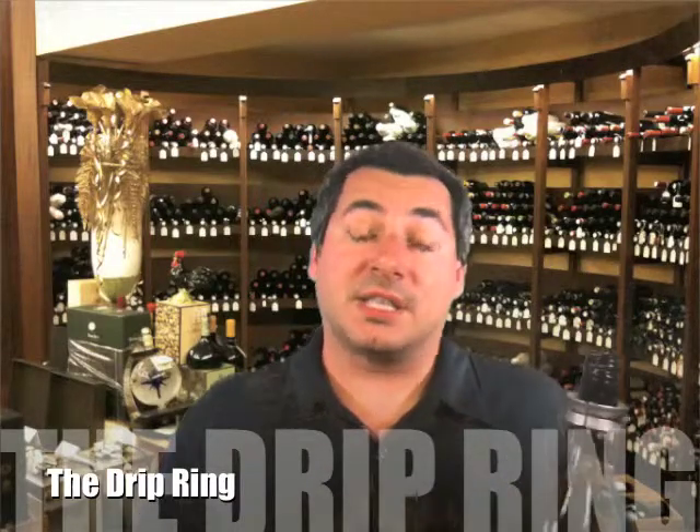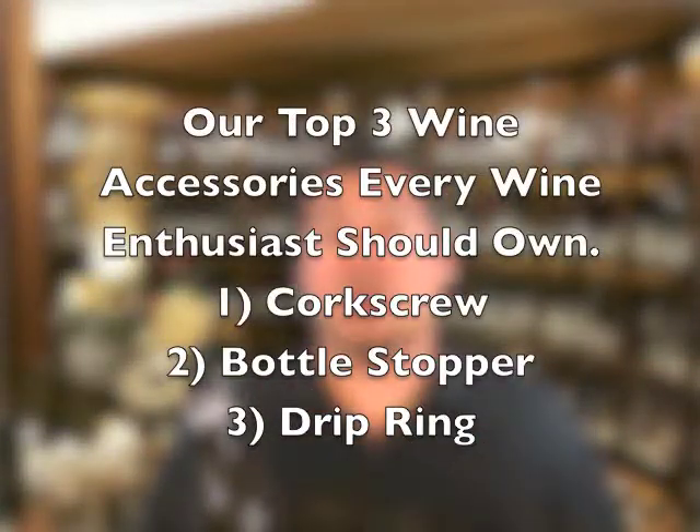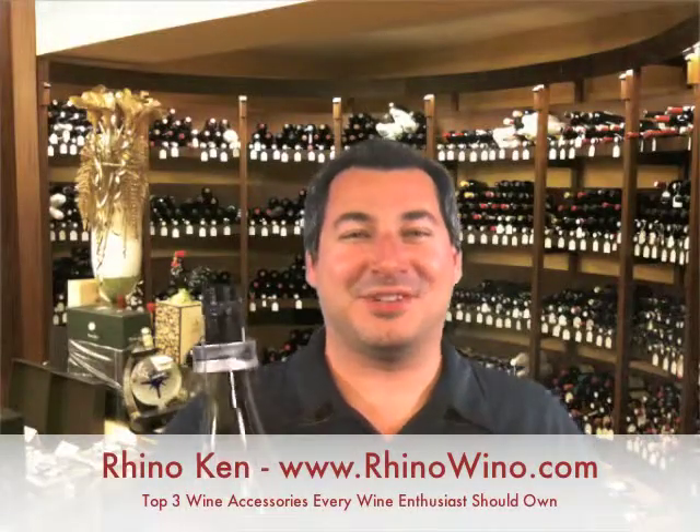So if you're out there looking for wine accessory gift sets for someone, try to make sure they include all three of these items: the corkscrew, bottle stopper, and drip ring. Thanks a lot. Cheers.